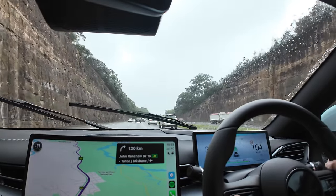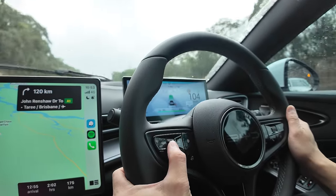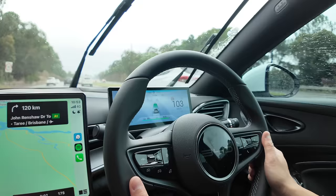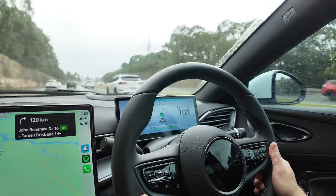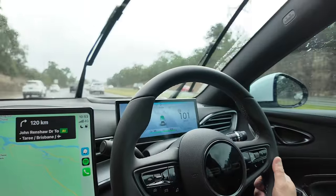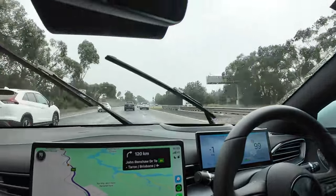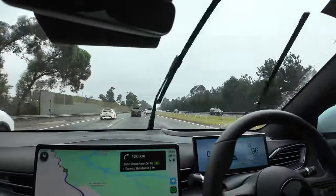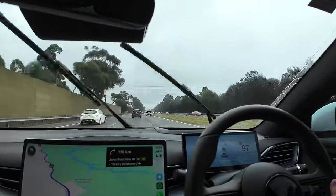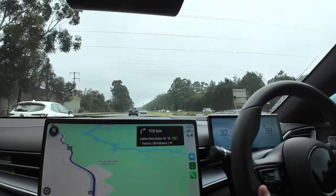Let's put the cruise control on. I'm going to push this button here, zip up by 5 kilometers an hour each time, let's go to 110. The intelligent cruise control is great because it follows the cars ahead — you can adjust how close you want to follow. We'll just follow in this middle lane as we drive up along the M1.